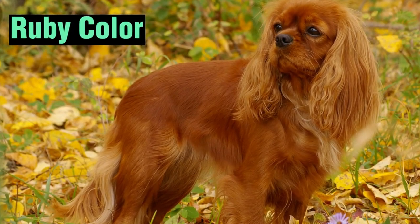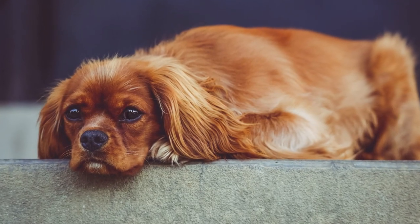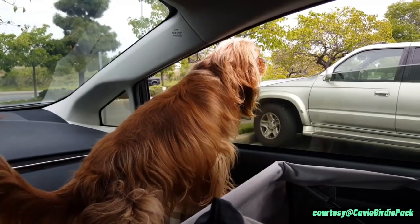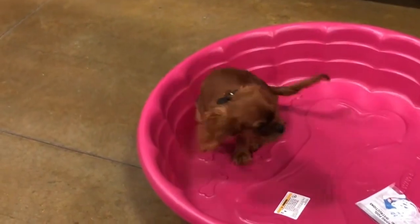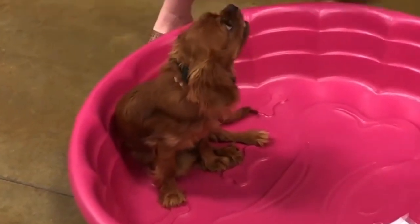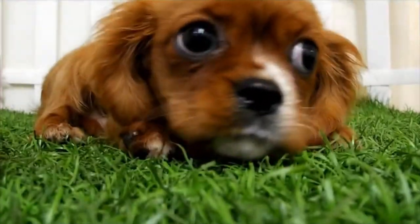One of the most popular coat colors for Cavalier King Charles Spaniels is the rich, warm ruby color. The ruby color is a deep, reddish-brown hue that is distinctive and eye-catching. It is a solid color without any markings or patterns, and is often described as a warm, glowing color reminiscent of the precious gemstone after which it is named. The ruby color is often associated with a rich, luxurious appearance. When a Cavalier King Charles Spaniel has a ruby coat, their fur is typically silky and smooth, and it shines beautifully in the sunlight.